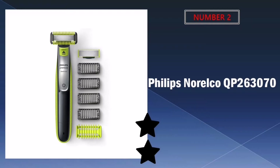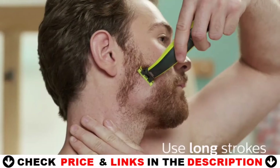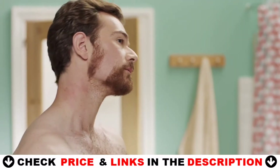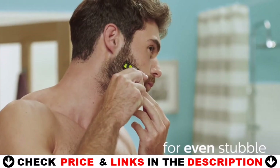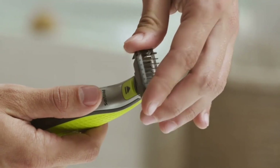Our second best electric shaver for men is the Philips Norelco QP263070 trimmer and shaver. Its dual protection system — a glide coating combined with rounded tips — makes shaving easier on your skin. At the same time, its shaving technology features a fast-moving cutter. This unique combination gives you a shave that's both efficient and comfortable, even on longer hairs.